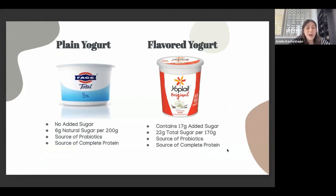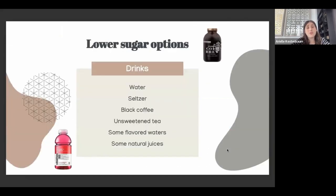Here's a plain yogurt versus a vanilla yogurt comparison. The plain yogurt has no added sugar — just 6 grams of natural sugar per 200 grams. The flavored yogurt has 17 grams of added sugar and 22 grams of total sugar per 170 grams — that's a lot. Both are sources of probiotics and complete sources of protein, so you might think they're equivalent. But when you look at the sugar, there's a huge difference — definitely an important thing to note.